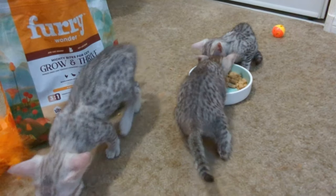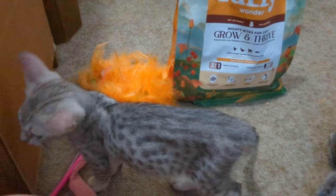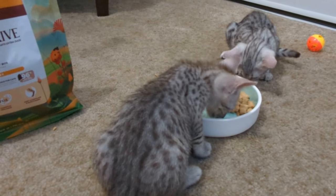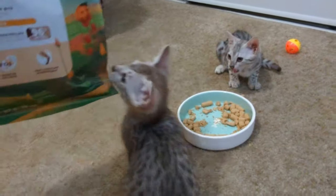They have to actually chew it — you can't just swallow it. Yeah, they do have to chew it. Oh, he has to make sure he doesn't miss any. It's in the bowl, honey — it's the same thing as what's in the bowl!